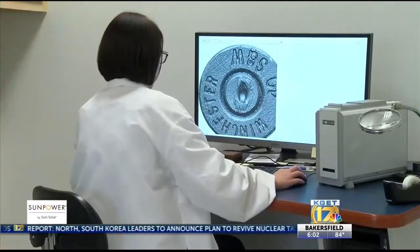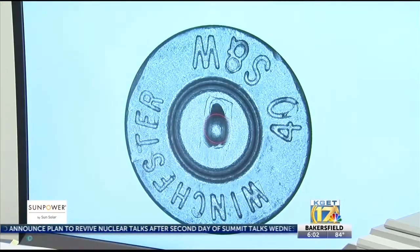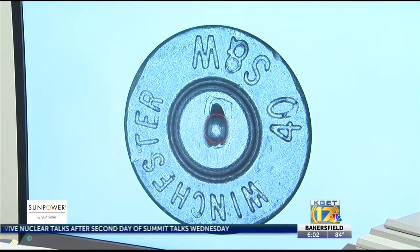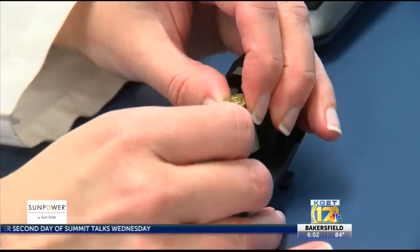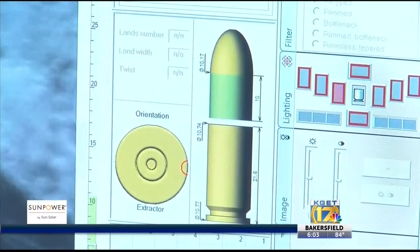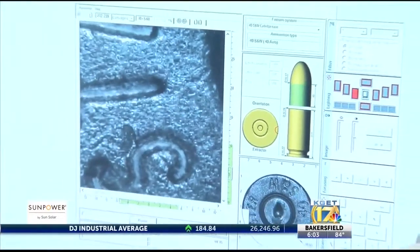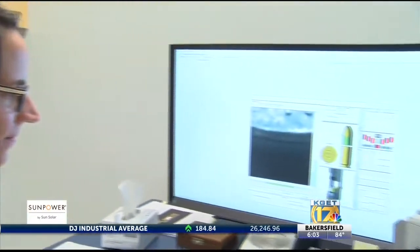We've been doing that manually with trained firearms examiners. So to automate this part of the process, one, will save us time — we can get results back to law enforcement much more quickly. And two, this EvoFinder system is a searchable database for us. So every piece that we enter into it, it compares to all the pieces that were there, all the evidence that's been in there before.